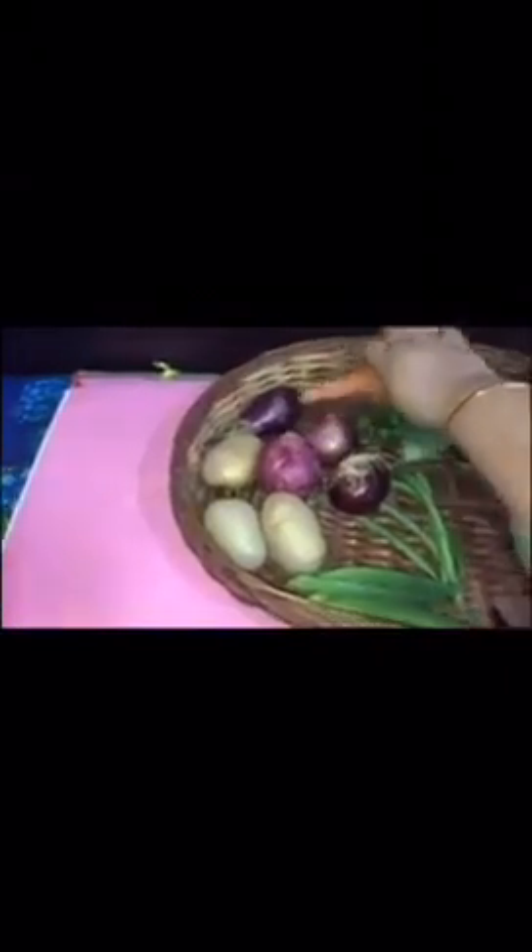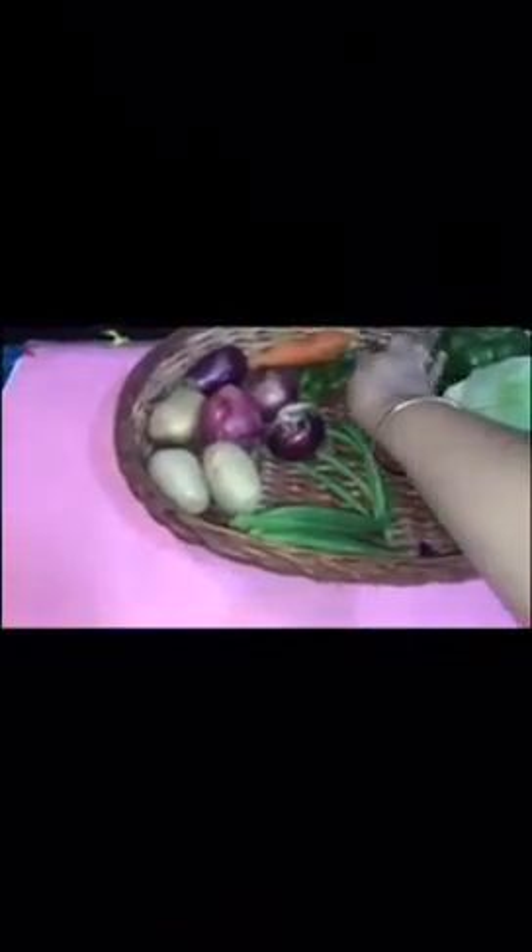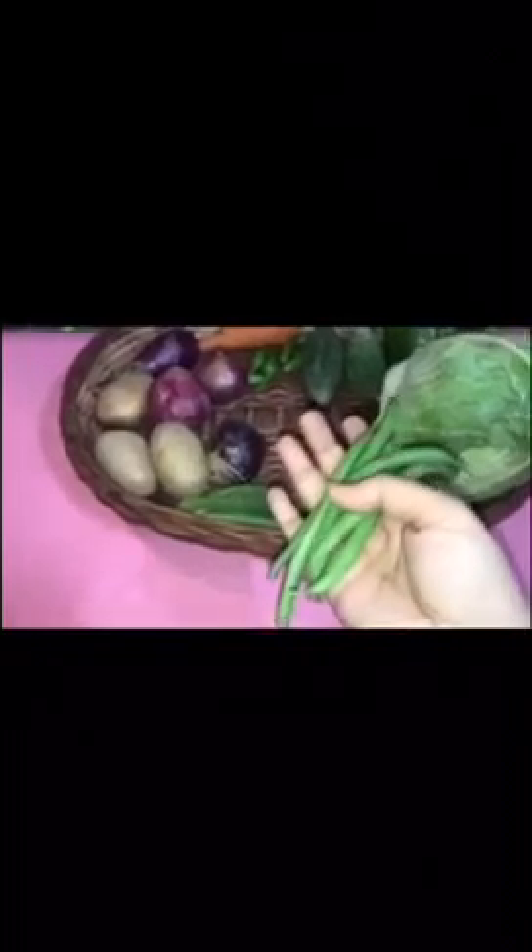Next I have an orange color vegetable. Yes, this is a carrot. Then I have, what are these? These are bitter in taste — they are called bitter gourds. Next, I have some green color beans. They are also vegetables.